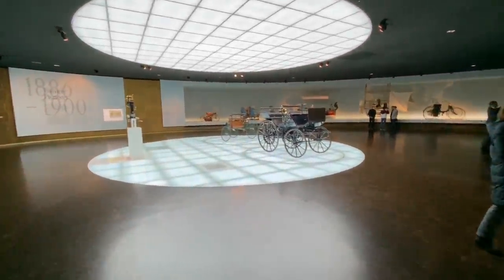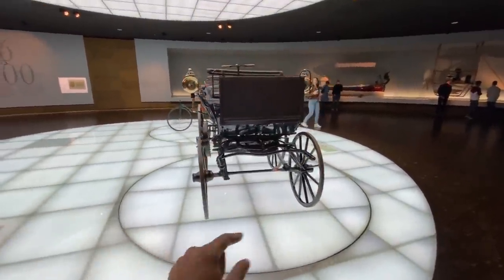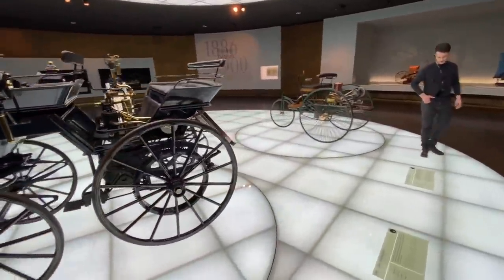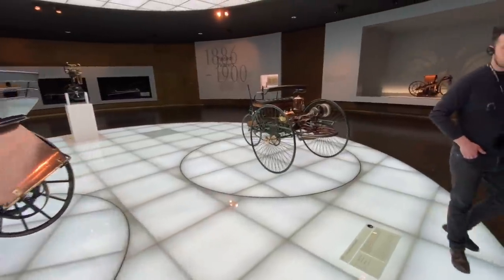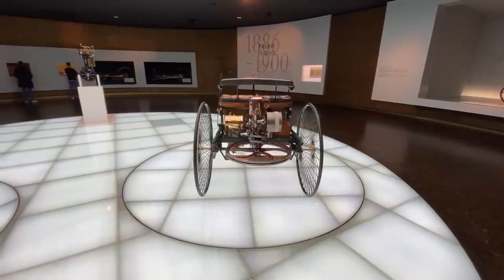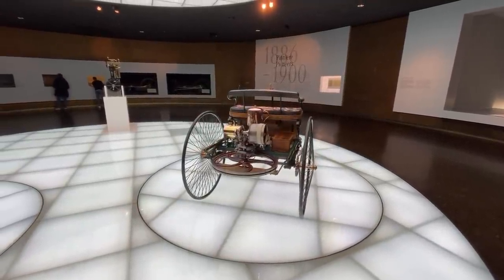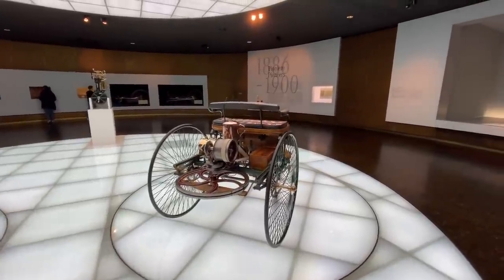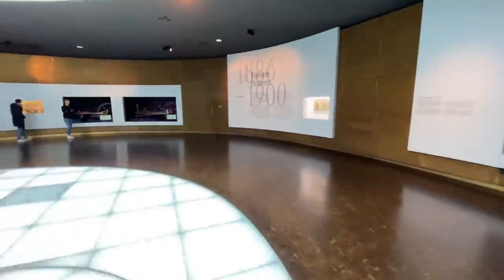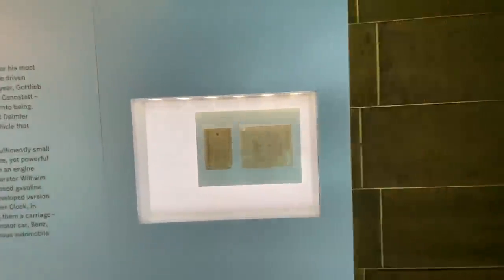So this is where the whole journey of automobiles started. On the left what we've got is actually a replica. This one is not a replica. Let's quickly talk about both these cars — can't really call it a car as such because this is actually a three-wheeler. The top speed was 16 kilometers per hour and it had displacement around a liter. This is the Benz patent motor car. Yeah, the patent is actually there. So this was the very first time an automobile came into existence back in 1886.